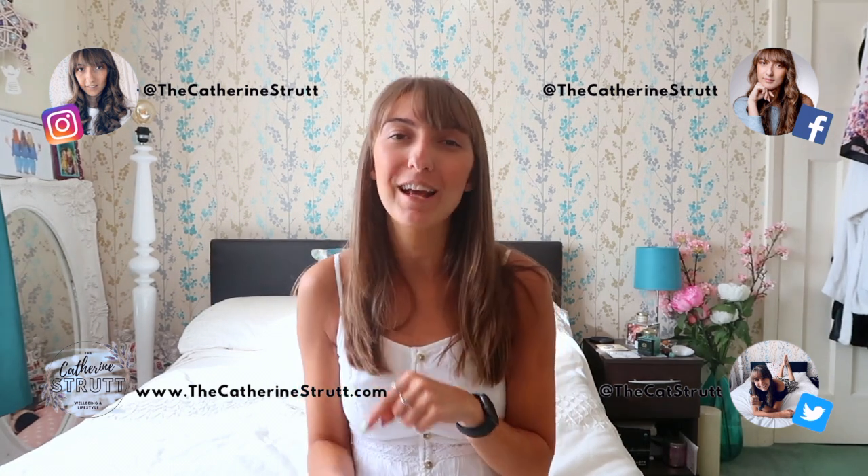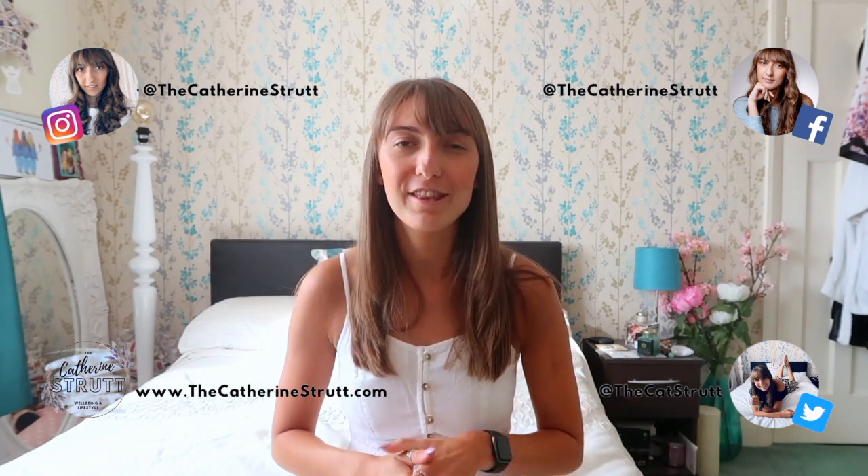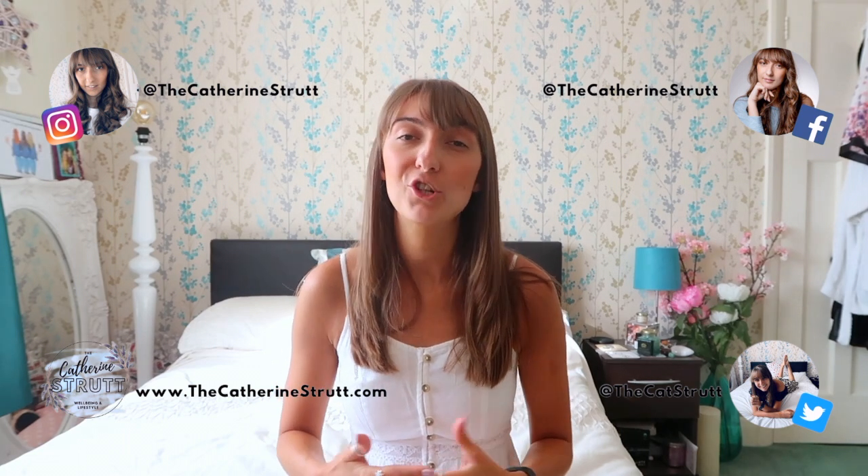Hi guys, Catherine here and welcome back to my channel. If you're new, welcome to the channel. Make sure you hit that subscribe button and ring that notification bell so you know exactly when I upload my videos. And whilst you're here, why not give this video a big thumbs up before we get started? Everything you do in relation to engaging with my channel really does help support me as a creator and helps me know exactly what you guys want to see from me in the future. So thank you so much for coming along and joining the ride.